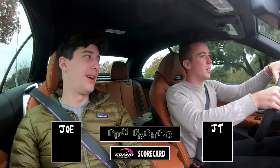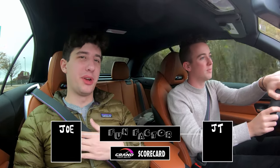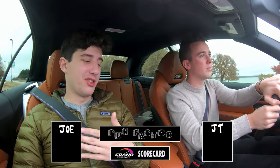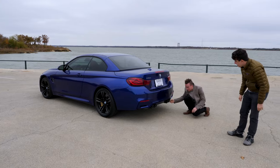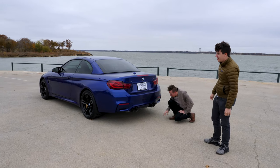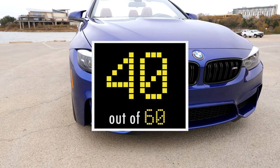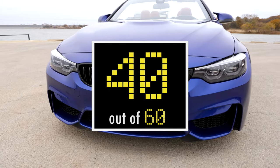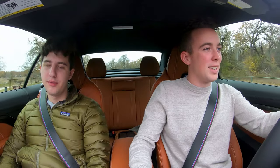The final category is Fun Factor, which I'm going to rate very highly. The manual transmission is the way to go if you're getting an M car — it's just more fun and more engaging than the automatic. I'm going to give it an 8.5. I was going to give it a 9 on fun factor — I really think it deserves that. The average score is 40 out of 60, exactly on the dot. This is one of the most engaging cars I've ever driven — engaging German muscle car convertible.